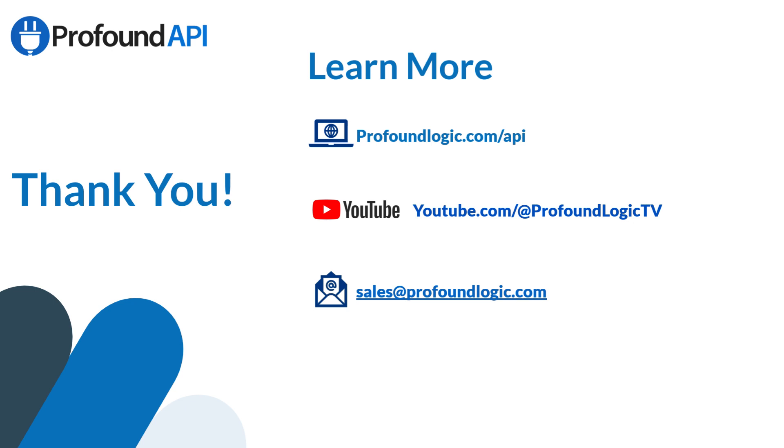Thank you for taking the time to watch today's presentation. I hope you've seen the power and flexibility that hybrid API development can bring to your shop. If you'd like to learn more about Profound API and how we can help, you can visit our website at profoundlogic.com/api. If you'd like to see more demonstrations of what the tools can do, you can always go to our YouTube channel at Profound Logic TV. If you'd like to set up some time to talk to me or one of our solutions architects about how Profound API can help you, just reach out to sales@profoundlogic.com.